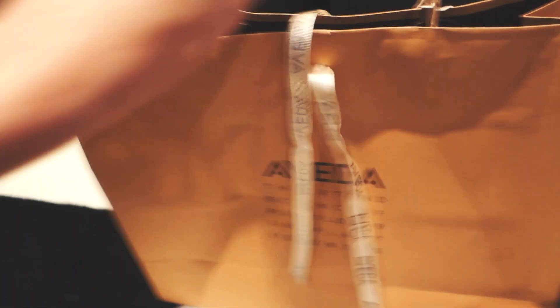And then the last stuff is from Aveda. I friggin' love Aveda. I was so happy that they were there — I love their stuff.